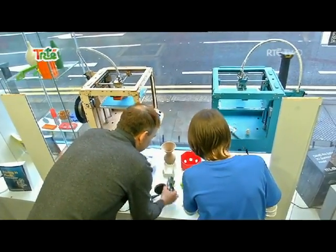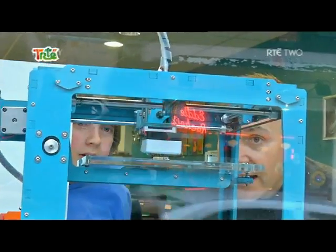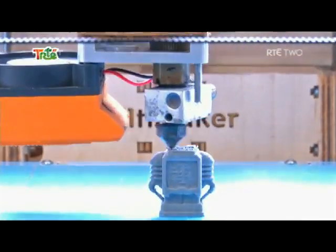Other 3D printers can use chocolate, and some of them can use nylon to make dresses and hats that you can wear.